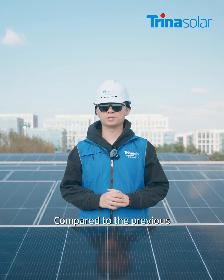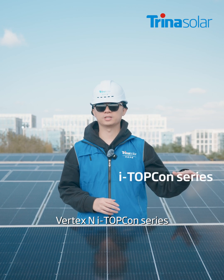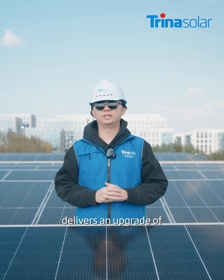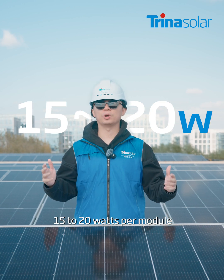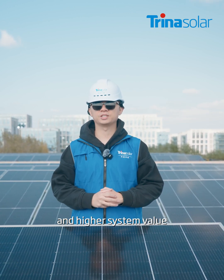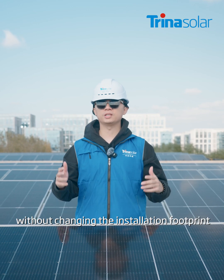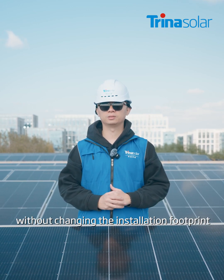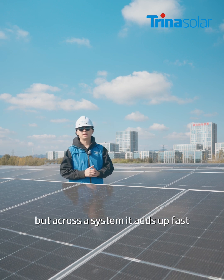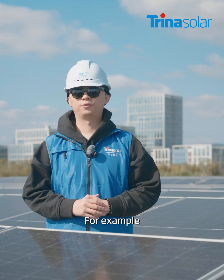Compared to the previous Vortex iTopCon series, the new iTopCon Ultra, in the medium 4-mile range, delivers an upgrade of 15 to 20W per module, offering greater power density and high system value without changing the installation footprint. That may sound small, but across the system, it adds up fast.